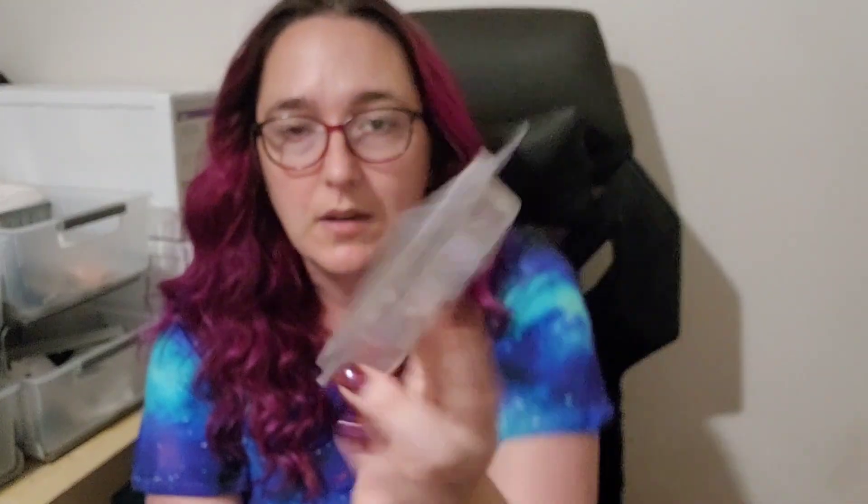Let's start with what I'm melting right now: Supertarts Blood Orange Club Soda. This is blood orange, fizzy cherry soda, plum, and lemon sugar. I like it — it's a nice deep fruity scent with a bit of fizz. It's not your typical lemon-lime fizzy, but it's also not like a ginger ale. It's not setting the world on fire, but I am enjoying it. It's throwing quite well and is possibly a repurchase.